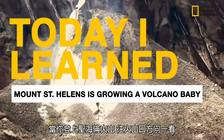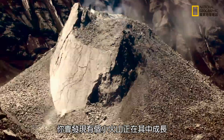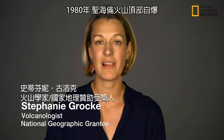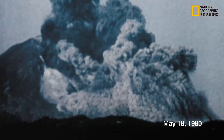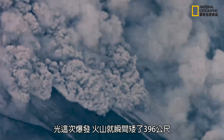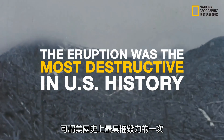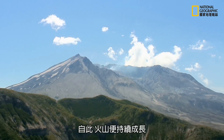If you walk up Mount St. Helens and you look down into the crater, what you'll see is a baby volcano growing within there. The Mount St. Helens volcano completely blew its top in 1980. It lost 1,300 feet in one eruption, and since then the volcano has been growing.